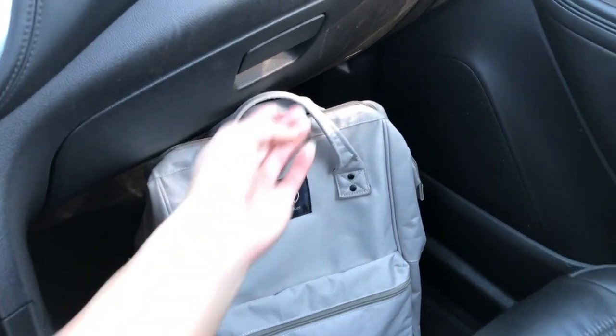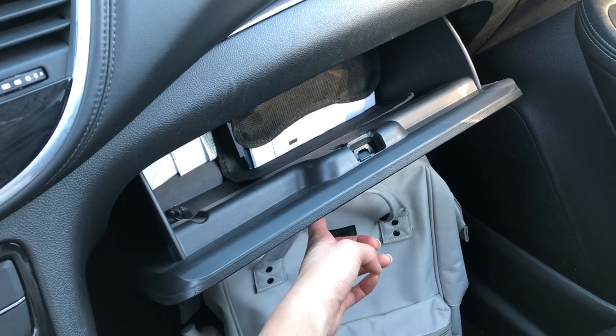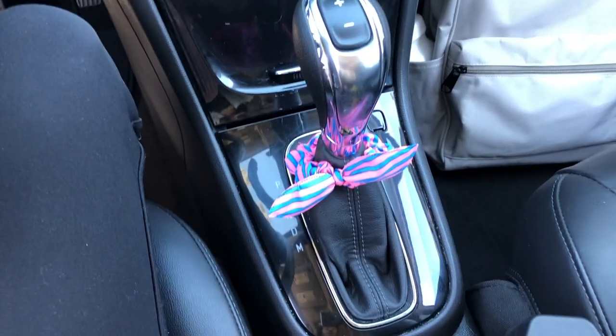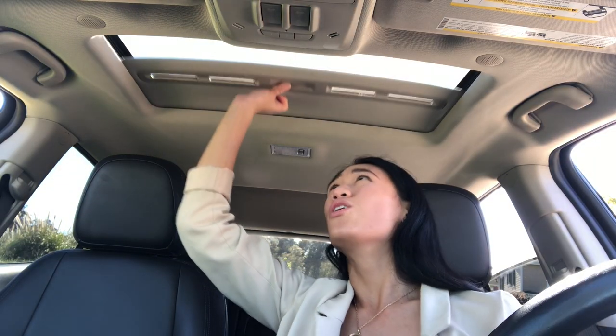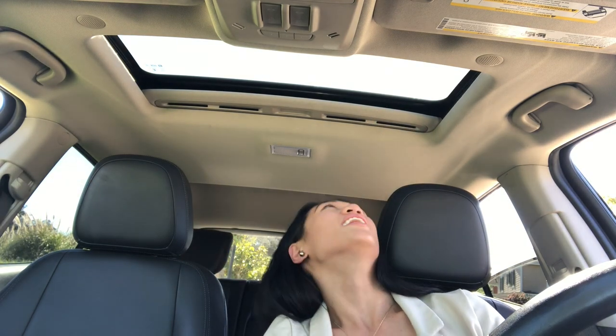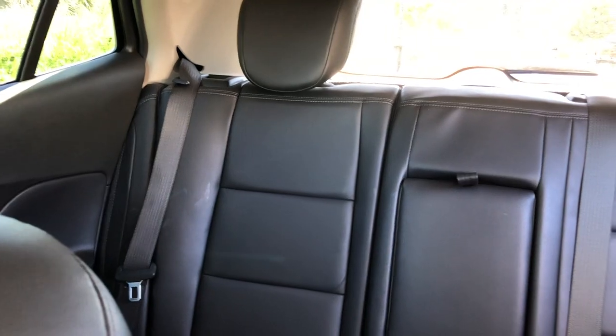Here's the glove compartment where I keep the insurance and whatnot. I found a scrunchie in my backpack — nice! And here's my favorite part so far: the skylight. My other car doesn't have one — I think it's pretty cool, especially at night when you can see all the stars.